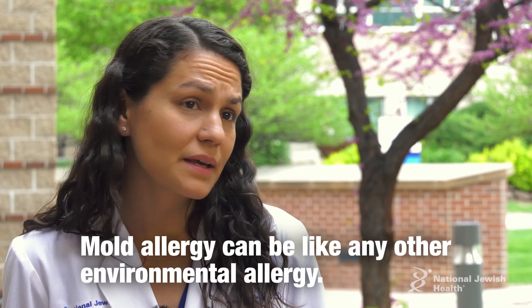Mold allergy can be like any other environmental allergy. You can develop nasal symptoms, and you can also develop worsening of underlying asthma.